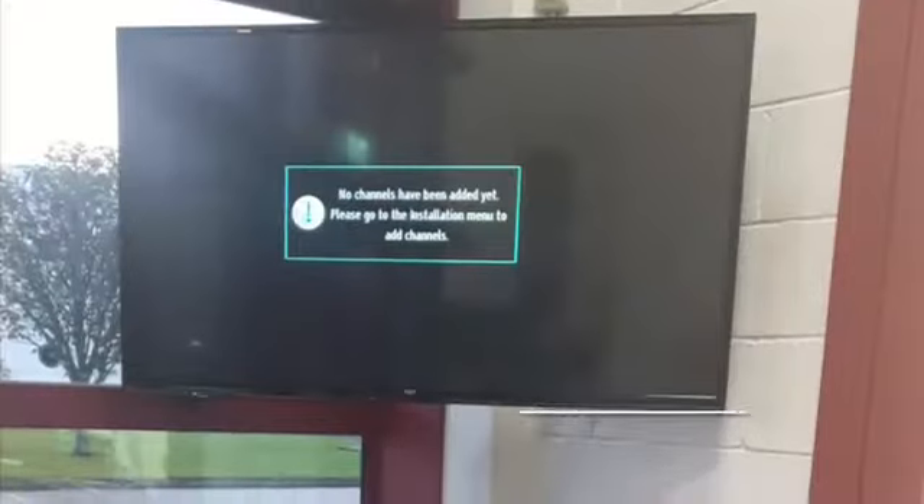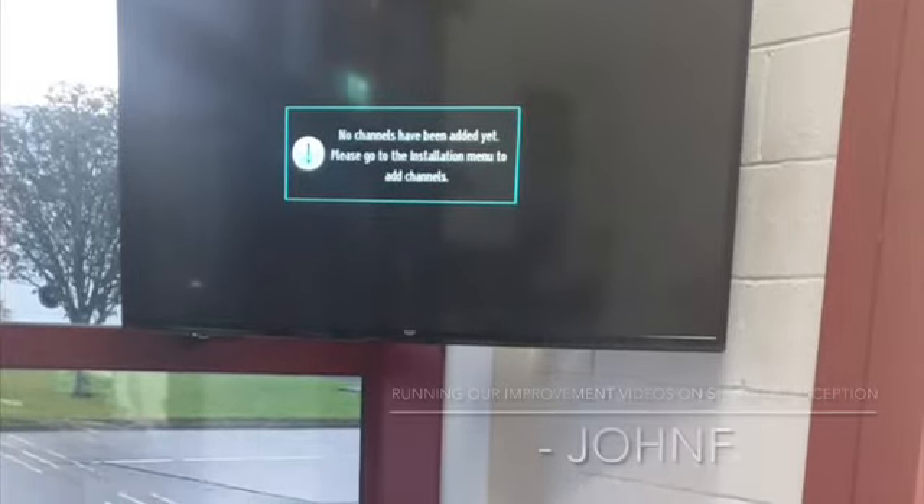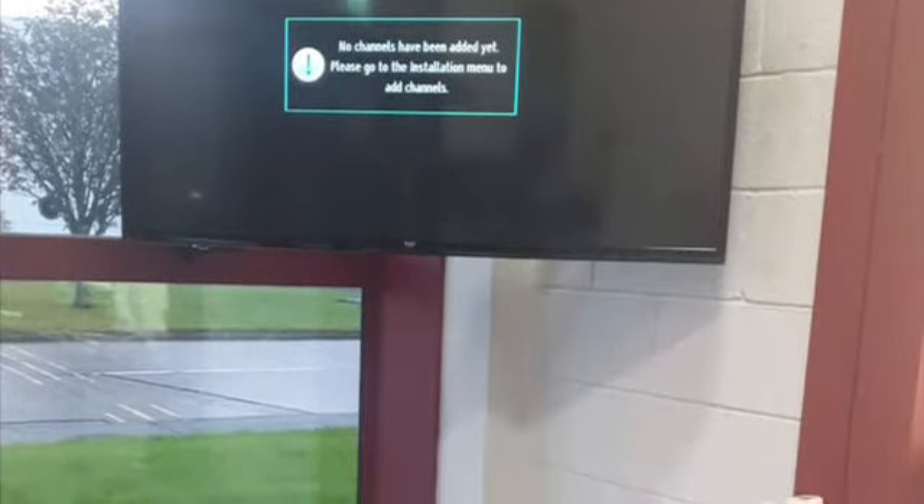Now that we are seeing in-person visits again, John Finn has got her screen and reception up and running to show improvement videos along with product information.